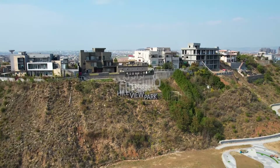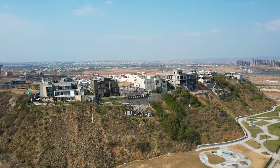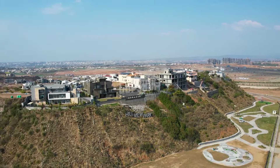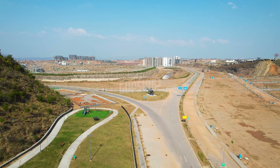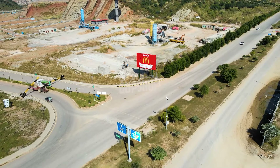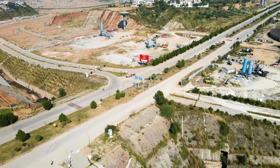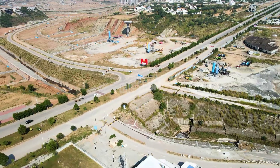Let me tell you about the value additions DHA has recently made around this sector. The biggest value addition is Hillview Park, which is just across from the First Avenue of Overseas Sector J. This is a testament that this DHA is a different DHA — originally when they had vacant space, they would do plotting, but this time they focused on value addition services, including one of the biggest parks in DHA Phase 5.